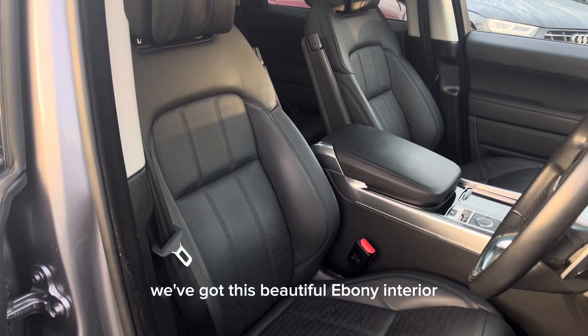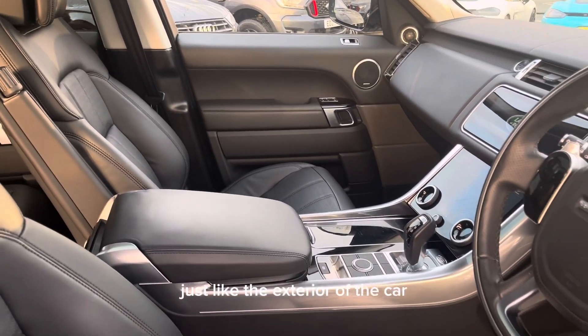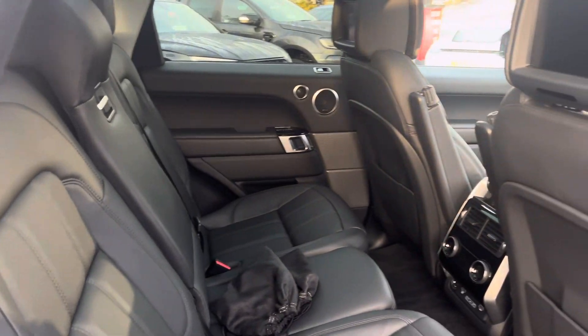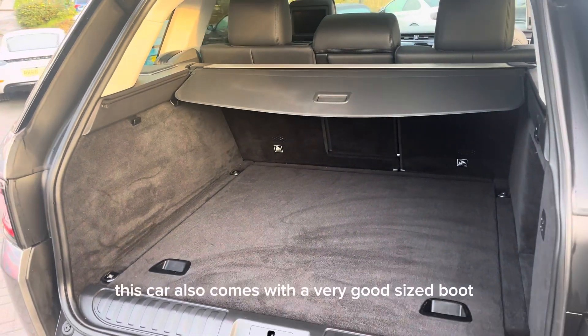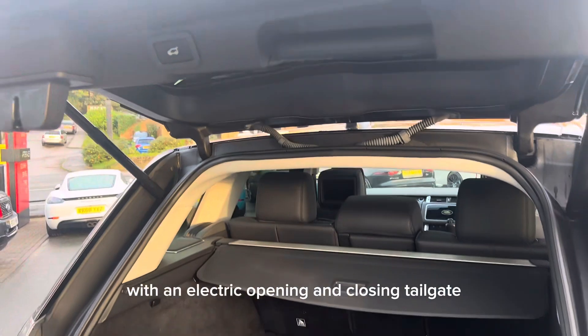Moving on to the inside, we've got this beautiful ebony interior. Just like the exterior, the interior is also in very good condition. This car also comes with a very good sized boot with an electric opening and closing tailgate.